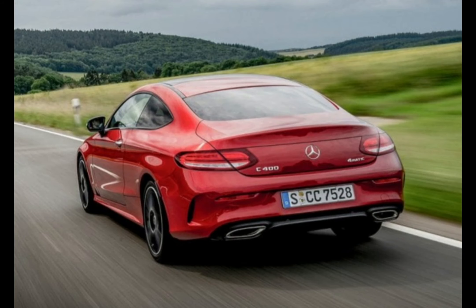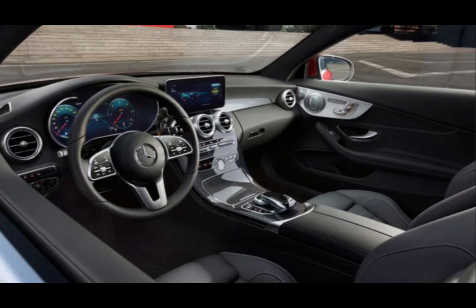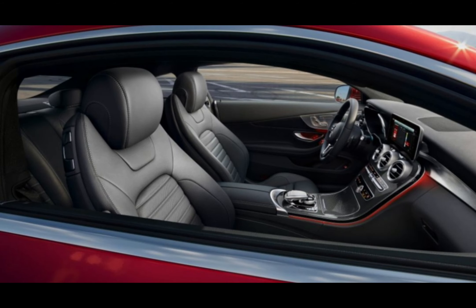What's good? Elegant cabin, more comfortable than alternatives, lots of engines to choose from. What's not so good? Not much space in the back, alternatives have bigger boots, and infotainment isn't the best around.